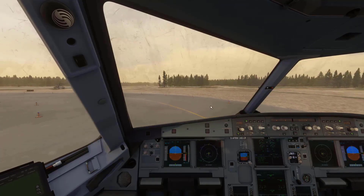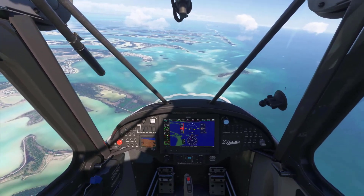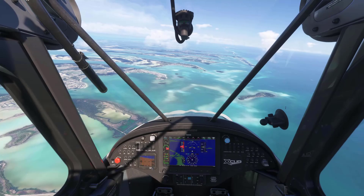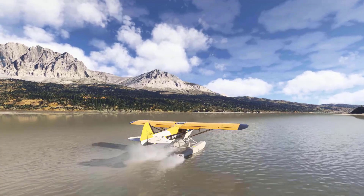Additionally, the high excitement and demand for what has been described as Microsoft's most ambitious simulator to date have led to server overloads. These issues are resulting in loading delays exceeding two hours and missing aircraft in the My Library and Aircraft Select menus.